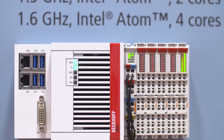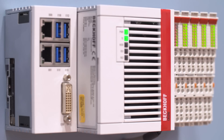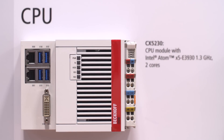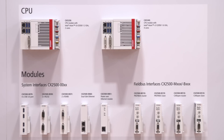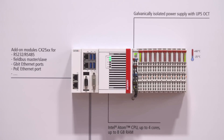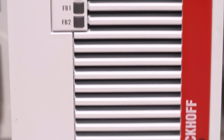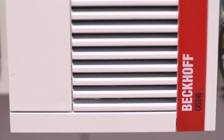With the CX52XX series, Bekoff introduces a new performance class into the embedded PC portfolio at the show. Bekoff is presenting two new CX5000 devices: CX5230 and CX5240. These new devices feature a two-core Intel Atom CPU codenamed Apollo Lake, with two cores and four cores respectively. In addition, these new devices have a galvanically isolated power supply with UPS OCT capability, new USB-3 interfaces, and most importantly, they are modularly expandable using the CX2000 modules on the left-hand side.